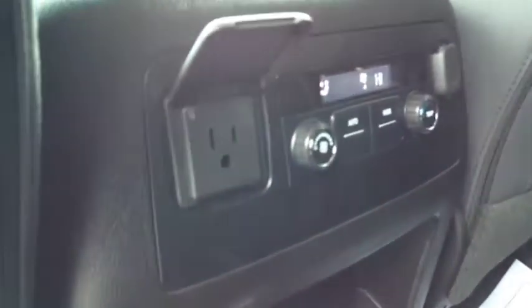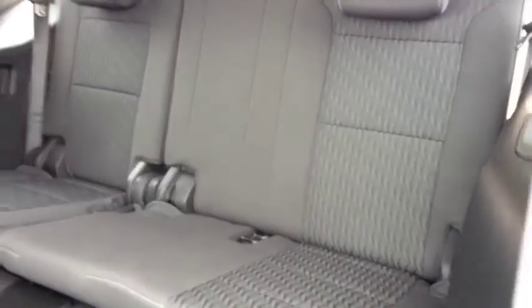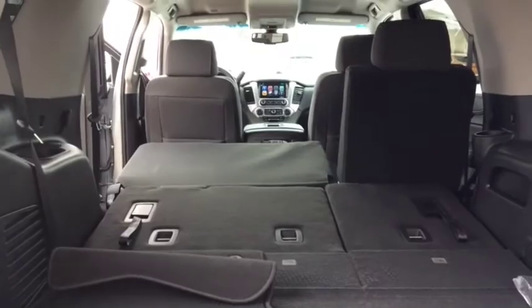You have your rear temperature controls, a 110-volt power outlet, and your third-row 60-40 folding split bench seat. When you're not using all of the seats, they fold down to give you ample cargo room for whatever you need to haul.